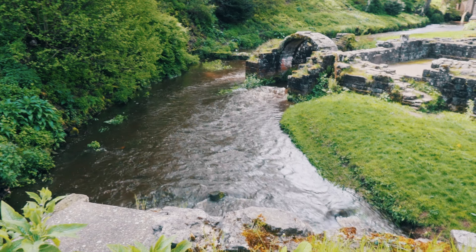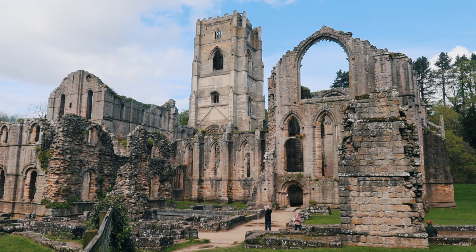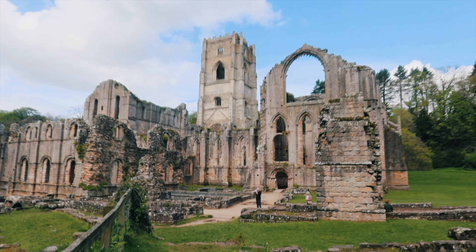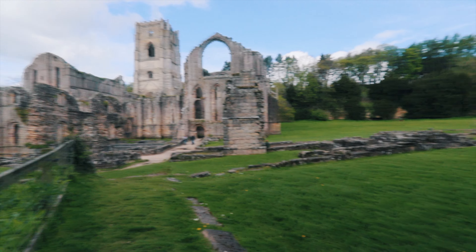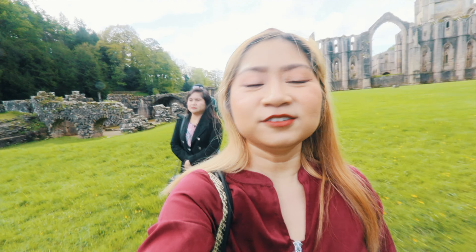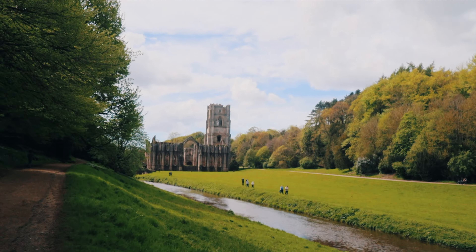The impressive ruins of the abbey greeted us with towering walls, arches, and intricate stone carvings. We explored the gardens at Fountains Abbey — beyond the abbey, we entered the beautifully landscaped gardens that surrounded it. Lush greenery, vibrant flowers, and peaceful water features create a serene atmosphere, inviting us to take a moment of tranquility.